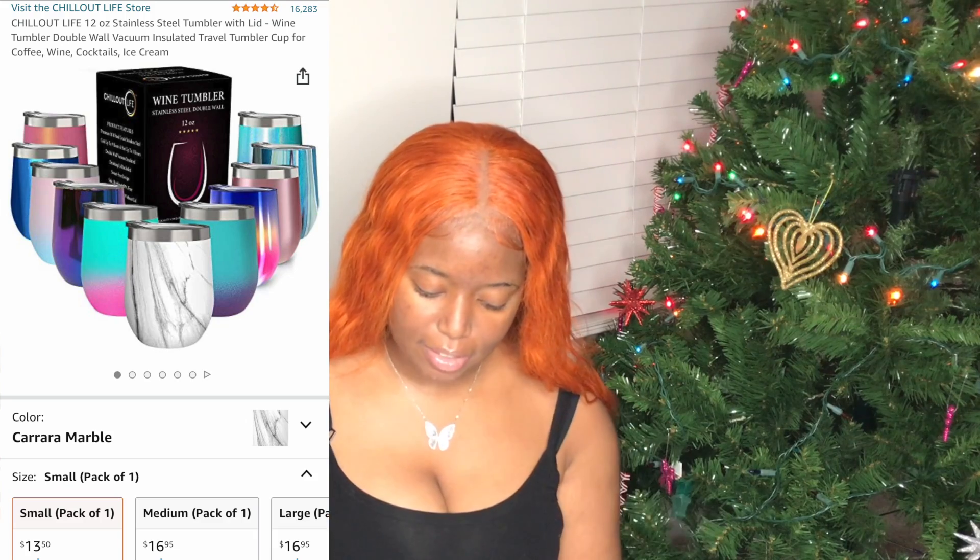Another great gift is from a brand called Chill Out Life — 12-ounce stainless steel tumblers with lids, shown as little wine tumblers but you can put anything in them. They have different pretty prints and run for $13.50. They also have a 20-ounce and 30-ounce version, both for $16.95. These keep hot drinks warm and cold drinks cold all day — perfect for a coffee or ice lover.